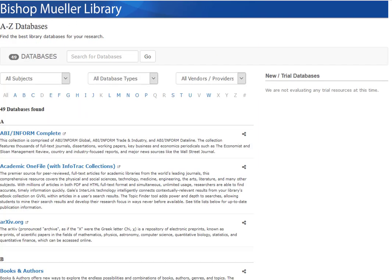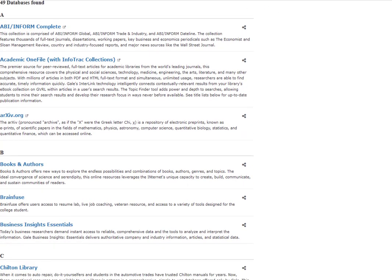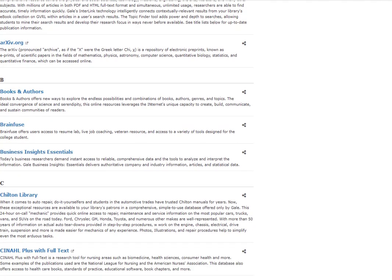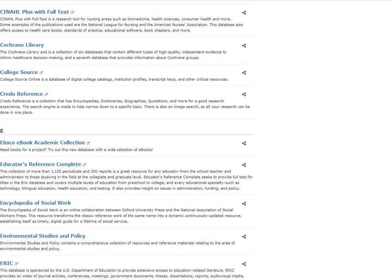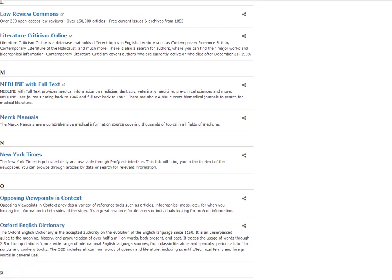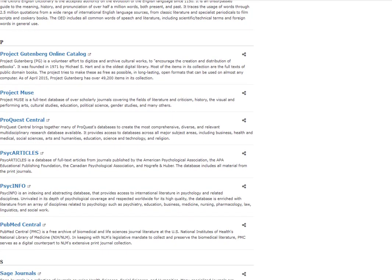Here's our list of 49 databases covering many different subjects and disciplines. For example, Academic One File is one of our multi-disciplinary databases — it contains lots of different subjects and will be helpful for all of your courses. If we scroll down, another good one to know about is ProQuest Central, which is another multi-disciplinary database.